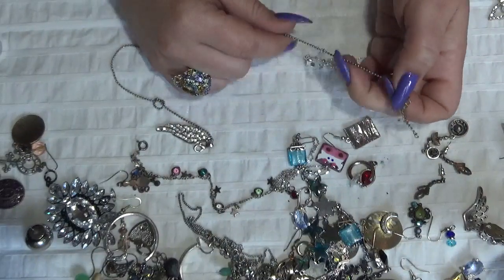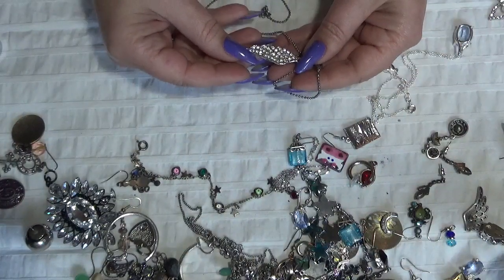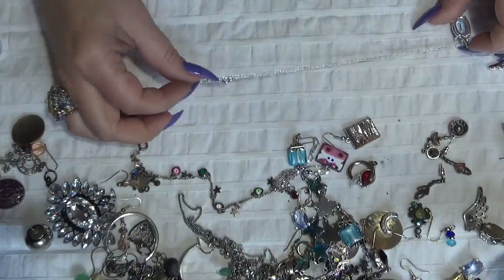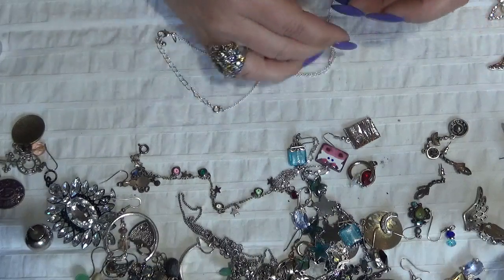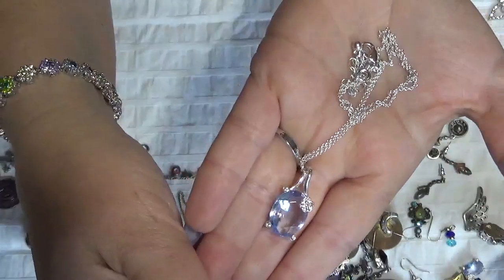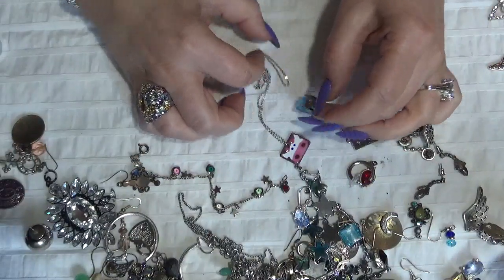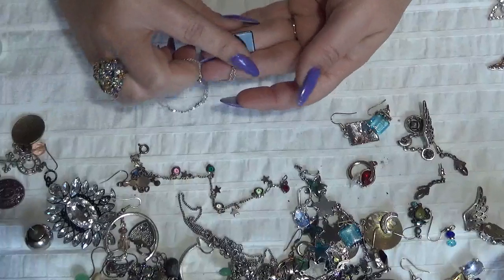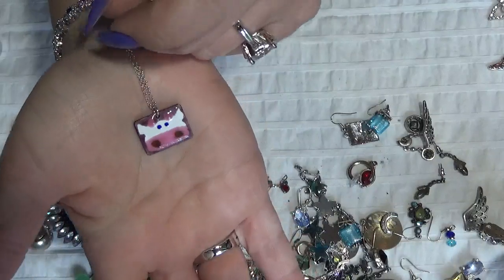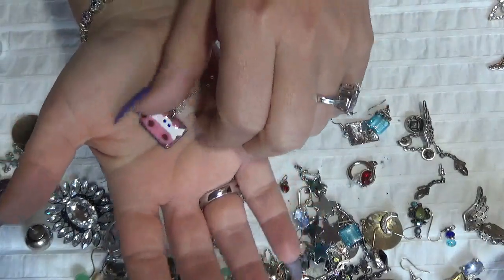I just had a coffee. This one is also Avon, with a blue pendant. And this one is a necklace that has a ceramic piece — this is a cow, a pink one. Looks like a cow to me, maybe I'm wrong.